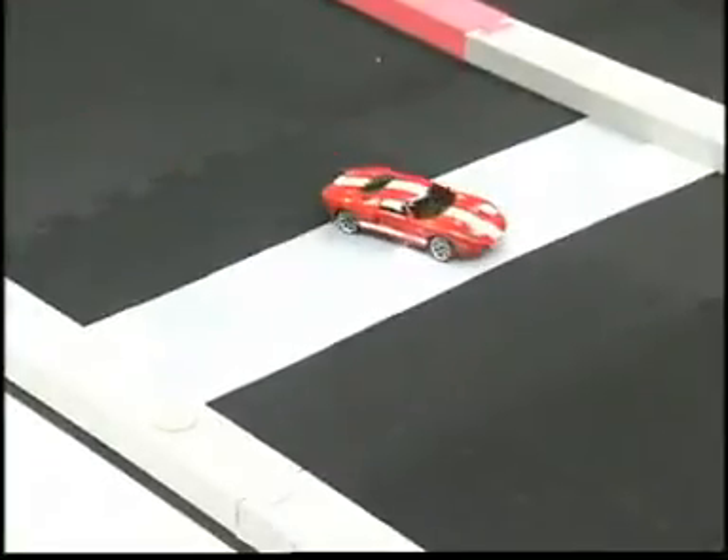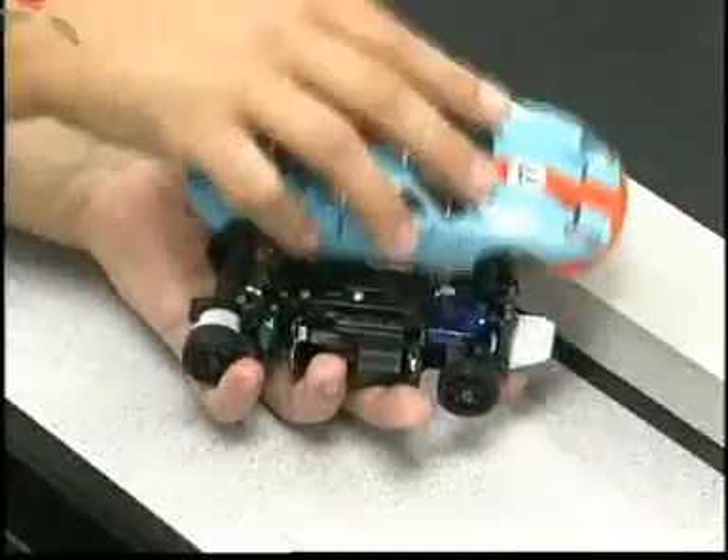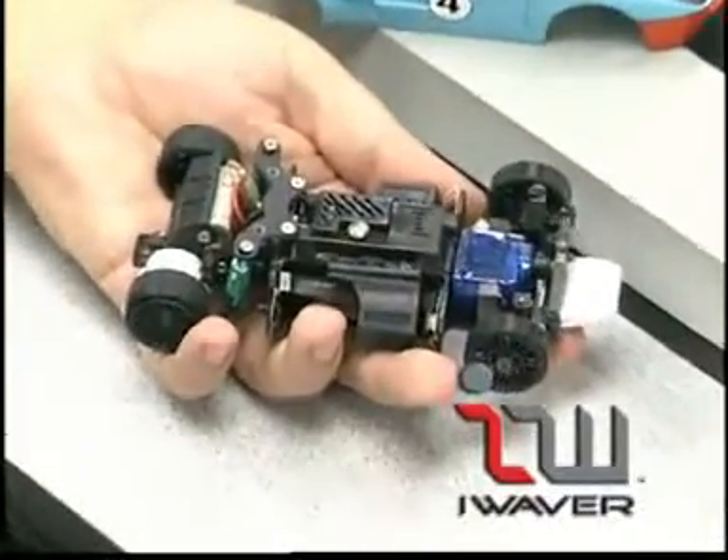You may think you know many RC cars, but look closely because you haven't seen anything like iWaver miniature models. iWaver technology goes far beyond anything ever seen in 28th scale RC cars and trucks, and they're incredibly affordable.